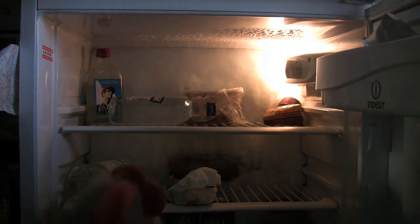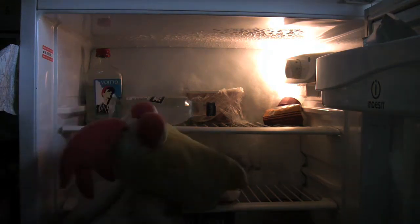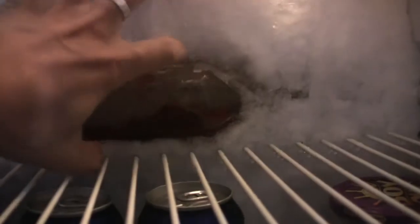How lucky we were to have this crap-less fridge in the same apartment! It was so full of ice that it had even devoured a barely visible bottle of ketchup into its frozen belly.